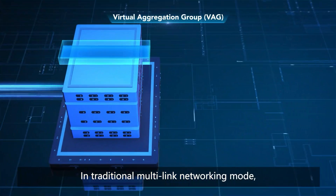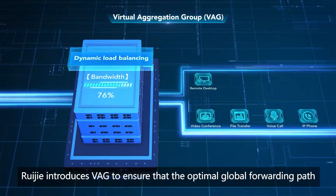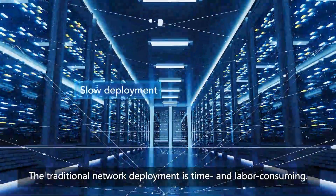In traditional multi-link networking mode, each service will occupy bandwidth resources. Regia introduces VAG to ensure that the optimal global forwarding path is selected and traffic is load balanced.